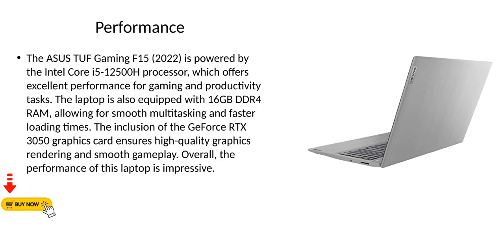Performance. The Asus TUF Gaming F15 2022 is powered by the Intel Core i5-12500H processor, which offers excellent performance for gaming and productivity tasks. The laptop is also equipped with 16GB DDR4 RAM, allowing for smooth multitasking and faster loading times. The inclusion of the GeForce RTX 3050 graphics card ensures high quality graphics rendering and smooth gameplay. Overall, the performance of this laptop is impressive.